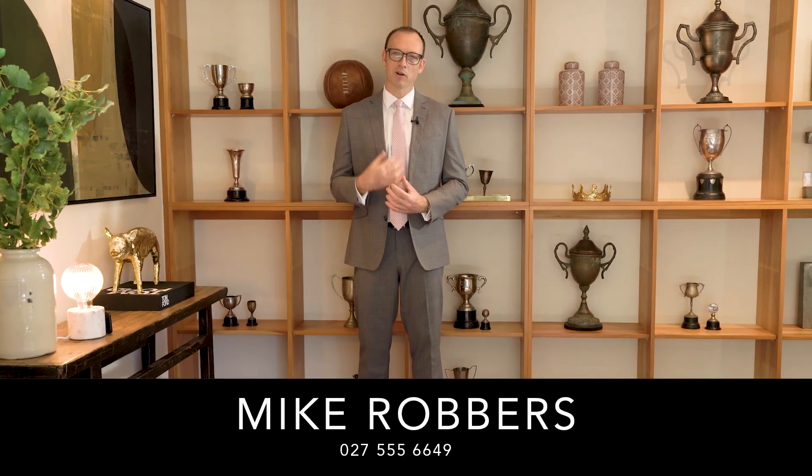I can honestly say I've never been in an apartment quite like this before. It's got so much usable space, but it doesn't feel too big, and it's quiet but you're right in the midst of the action. It's just a fantastic usable home. I'm Mike Robbers, that was The Lowdown — I'll see you here soon.